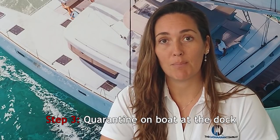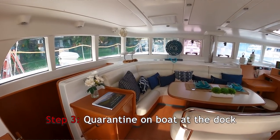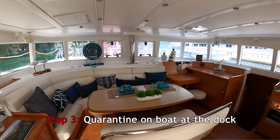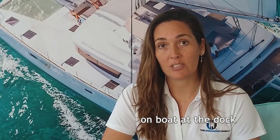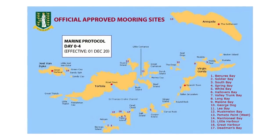Once you're here and on the boat, this is your quarantine bubble and you will stay on the boat for the duration of the quarantine period. Once you receive your first negative PCR test, you will be able to leave the dock and go to these official government mooring sites.